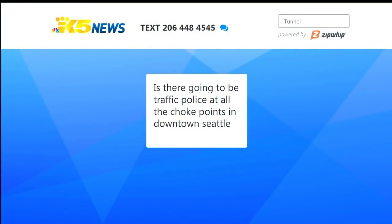A viewer asked: is there going to be traffic police at all the choke points in downtown Seattle? About 90,000 cars a day typically use the viaduct. The whole idea is to get people to work from home so we don't have 90,000 cars — maybe down to 70,000 or 50,000, or hopefully less. Buses and public transportation, yes, and Seattle Police. We saw a kind of dry run during the 'Viadoom' period in 2016, when they closed the viaduct as a precaution while the drilling machine went underneath — and they had a lot of police out there on First Avenue.